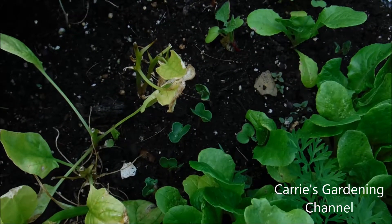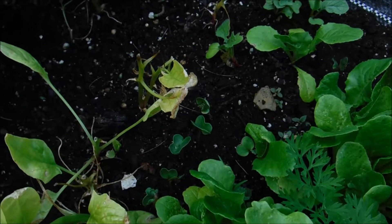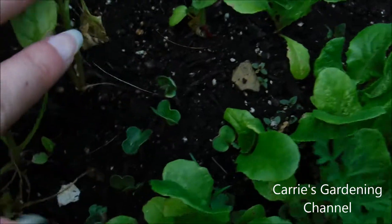Hello and welcome back to another edition of Terry's Gardening Channel. Today is July the 3rd, 2018, and I wanted to give you an update on the watermelon radishes here.